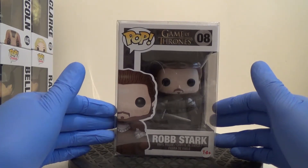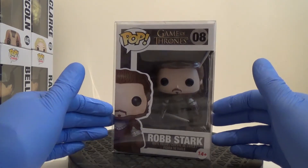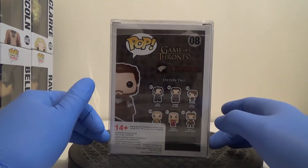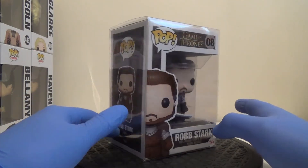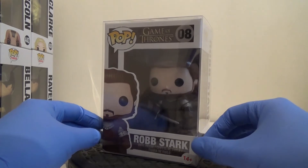The first is Robb Stark, number 8. I bought both with the intention of reselling them when the next season comes out. As far as I'm aware, this is the only pop they've made of him. He sells quite a bit at the moment — I think he's in the 70 to 80 pound region at the time of making this video.